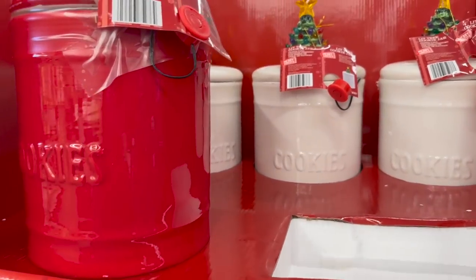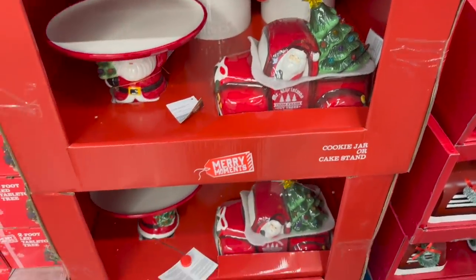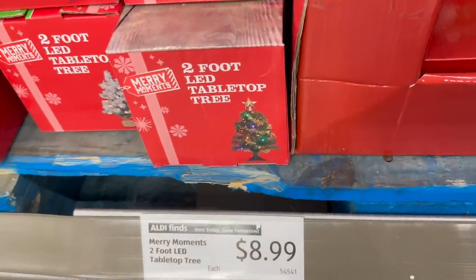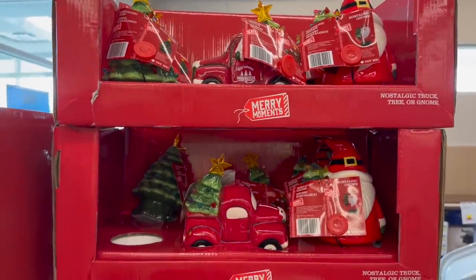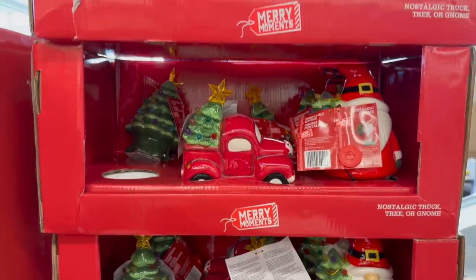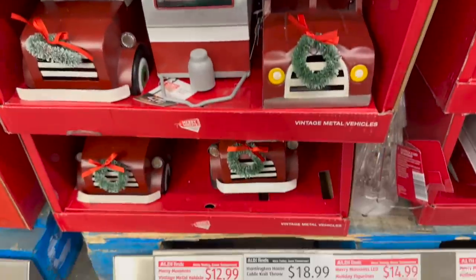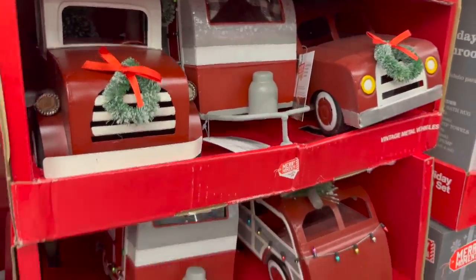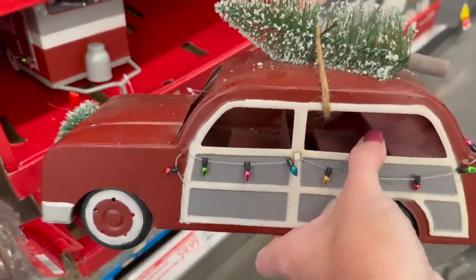They have cookie jars where the lids light up, and they also have cookie jars as trucks — all of these are $19.99. The tabletop tree is $8.99. They also have the nostalgic truck and gnome decor. They have little red trucks and campers for $12.99, and some cars too. There's a little station wagon — it still reminds you of Christmas movies!